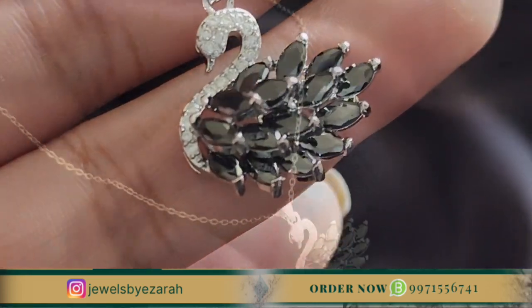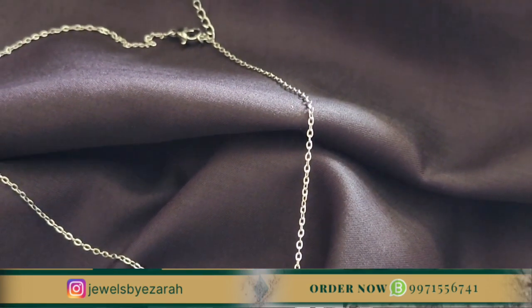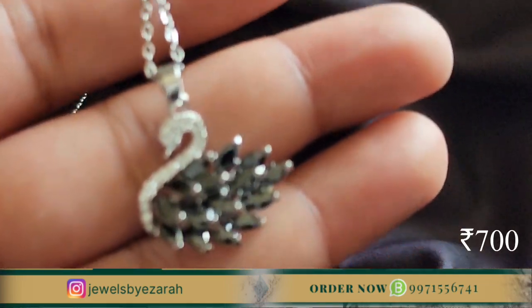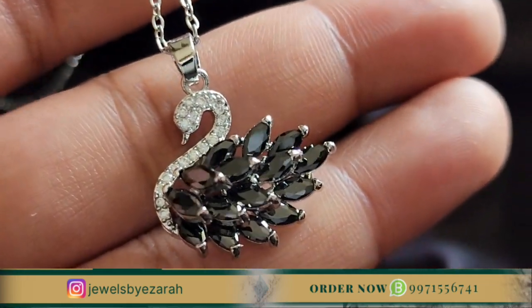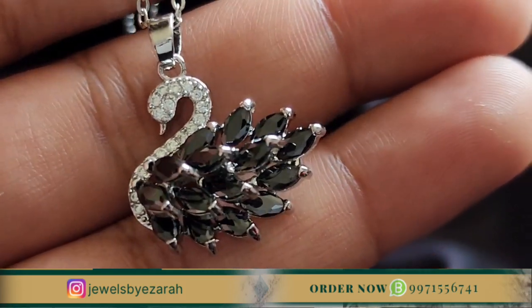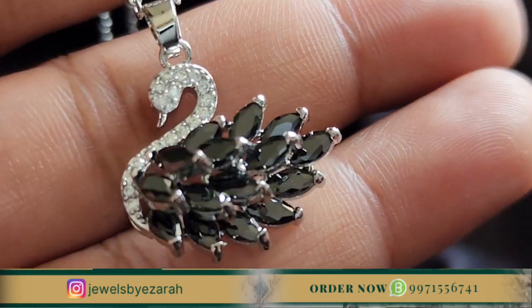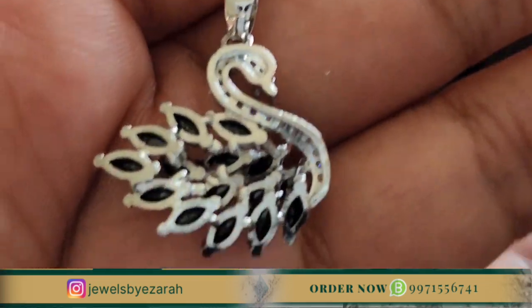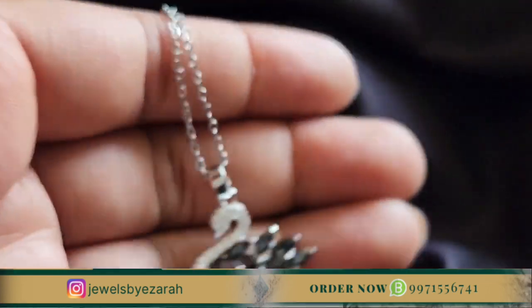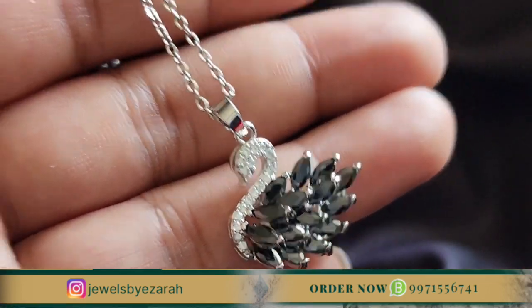So you have seen our 5 pendants. Now let's get to the important part. Mother's Day is on 14th May, and this is a special offer only for Mother's Day. You will get 10% off and free shipping. This offer is only available in India — if your order is outside India, there will be no free shipping, but you will still get 10% off.